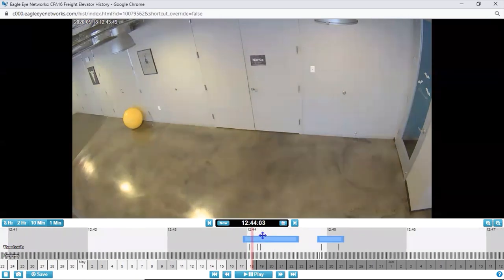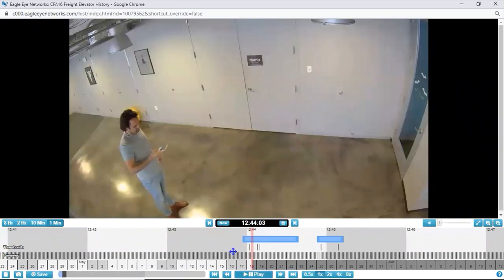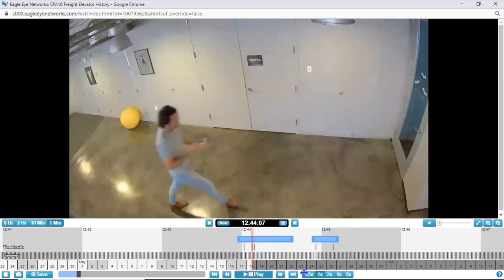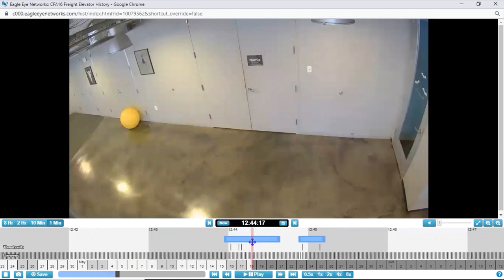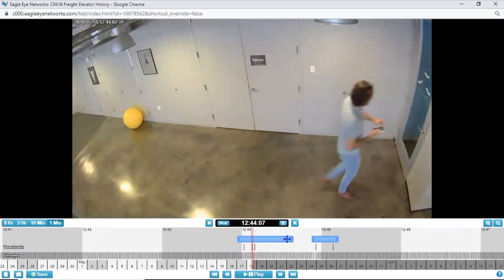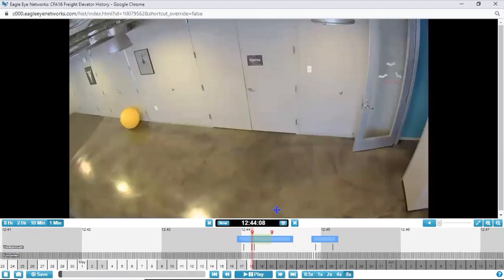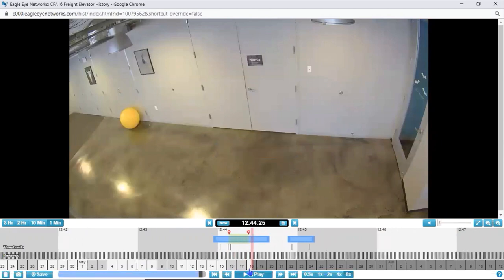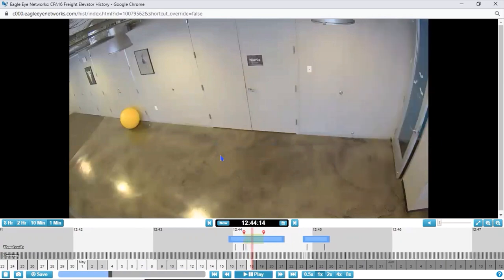We can press play and start right at the point of the high-resolution true frame rate video. Playing at regular speed, we can slow it down or speed it up dramatically. We can easily make our own clips — hold Shift on your keyboard, click to start, press Shift again, click to stop, and now we've created a custom clip. Press play and it starts right at the beginning of that clip.